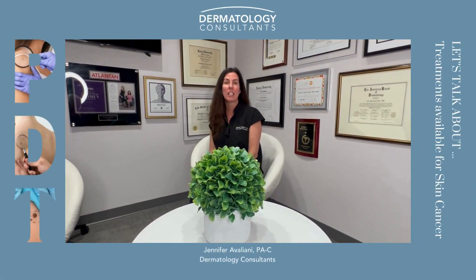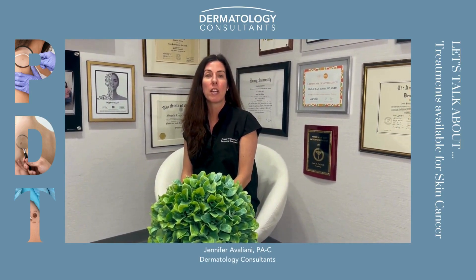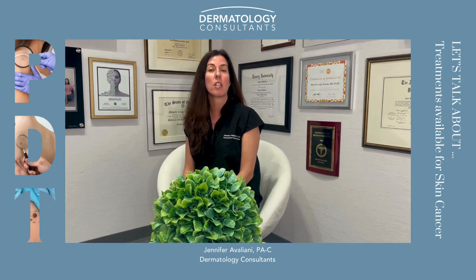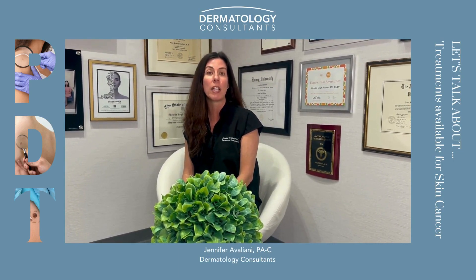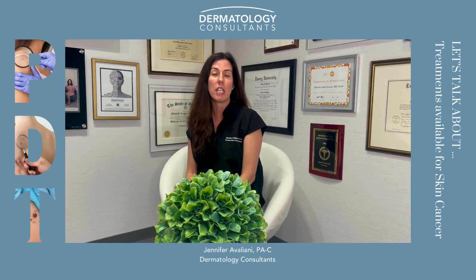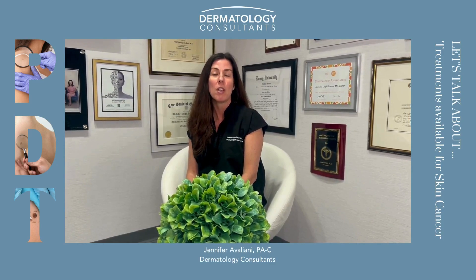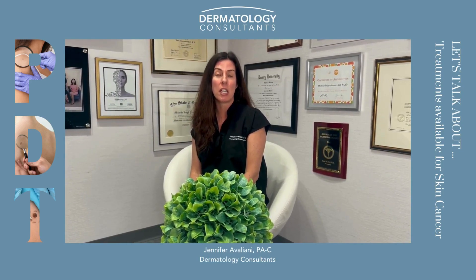Hi, I'm Jennifer Avegliani. I'm one of the physician assistants at Dermatology Consultants. As many of you are aware, May is Melanoma Awareness Month, so we are trying to focus on different procedures and different things that we do here at Dermatology Consultants to fight off melanoma or to catch things before they progress. One of the things that we use a lot here is PDT, or photodynamic therapy.